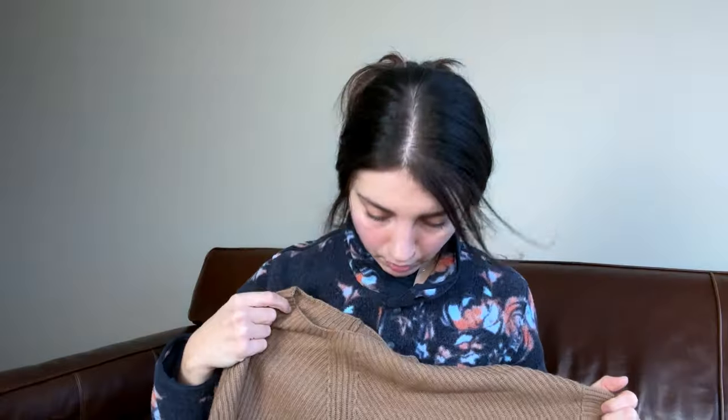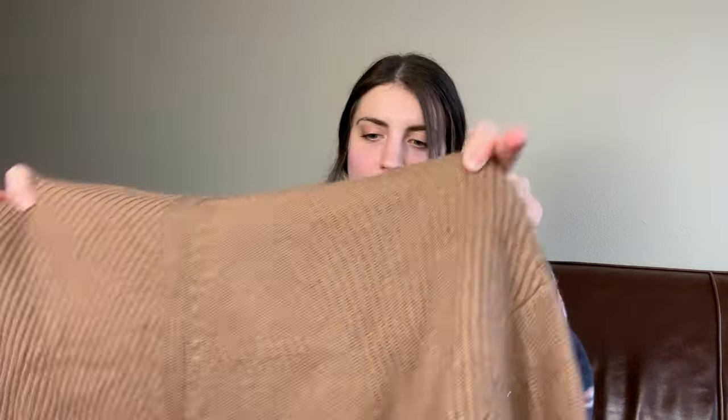Babaton is a brand sold at Aritzia, so I'm going to hold on to this. It's actually a decent size — size small. A lot of these Aritzia brands are like extra extra small. Size small, I am going to give it a little bit longer of a chance. I'm going to make sure I have the word 'Aritzia' in my title for this one, because if it just says 'Babaton' it probably has a lower chance of selling.